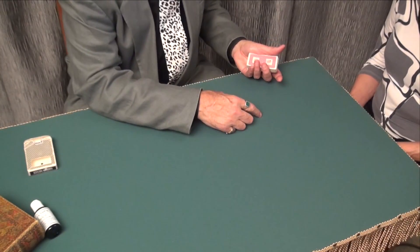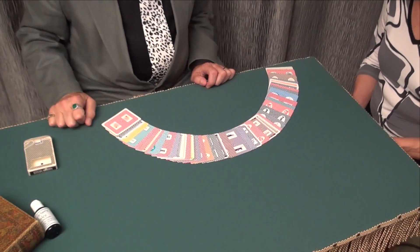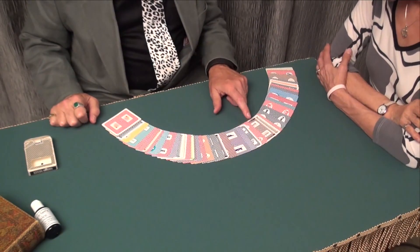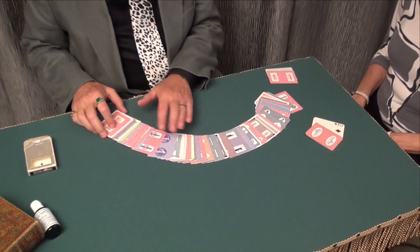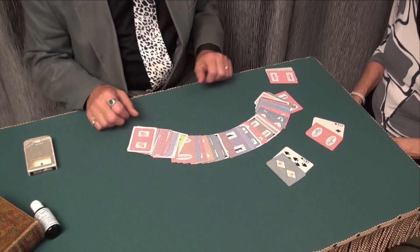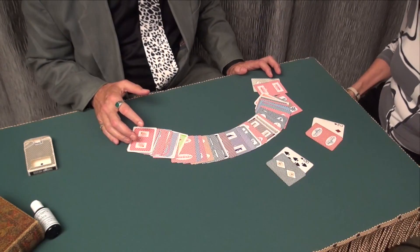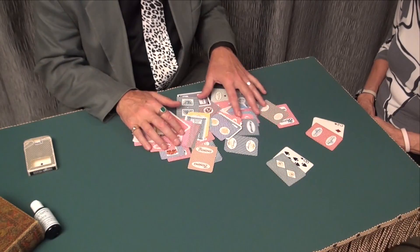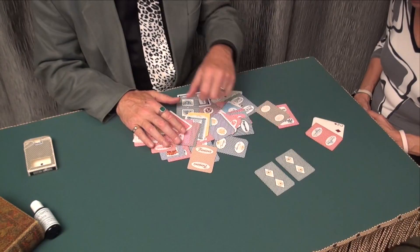Now, in Indian casino blackjack, they have what's called the second chance round. And in the second chance round, they take your card, or cards, and the card that is directly on top of that card, or those cards, and if all four of those cards total 21, you're an automatic winner. Well, this is interesting. All these cards have different backs to them, but this particular one has a matching back.